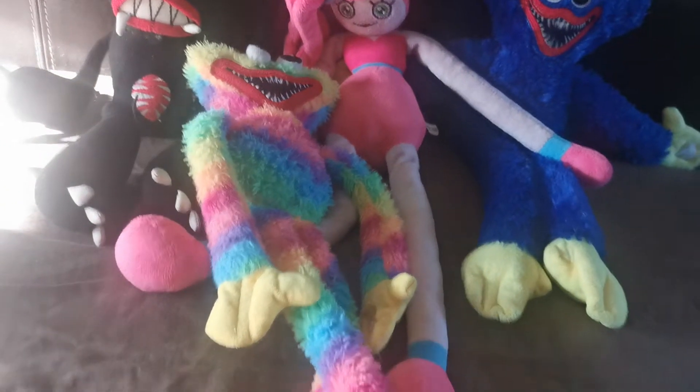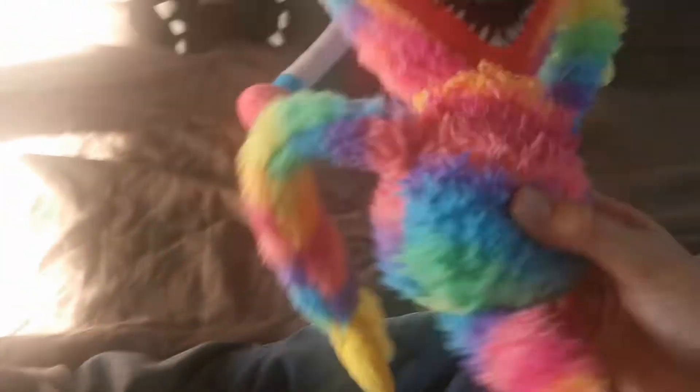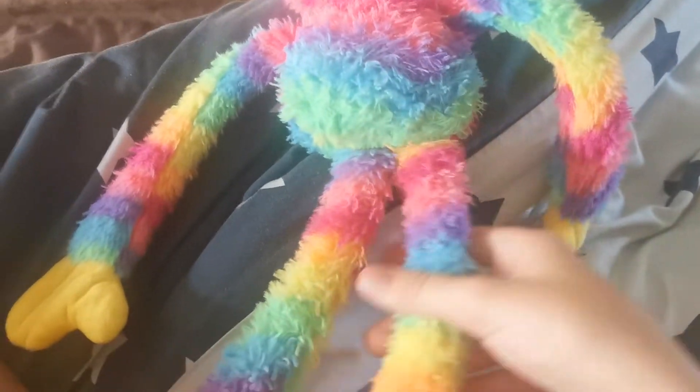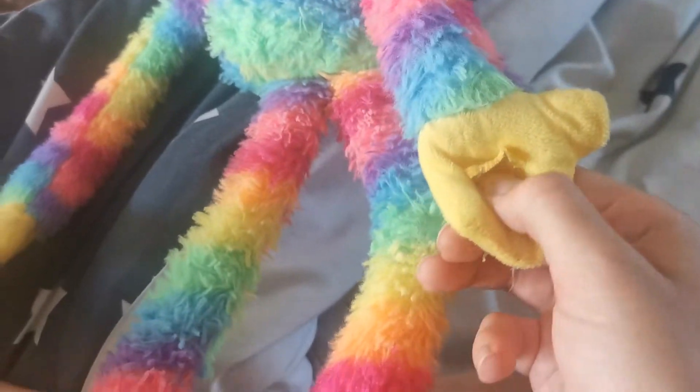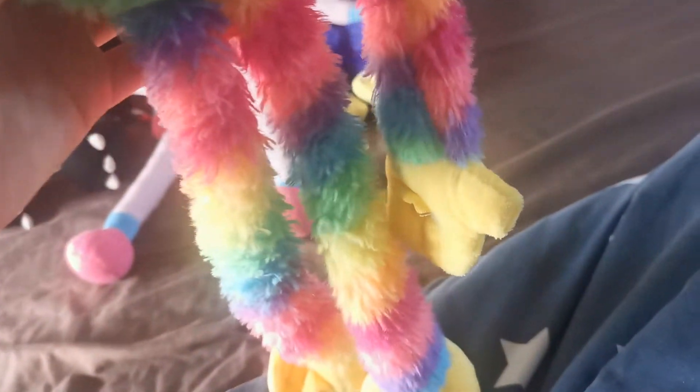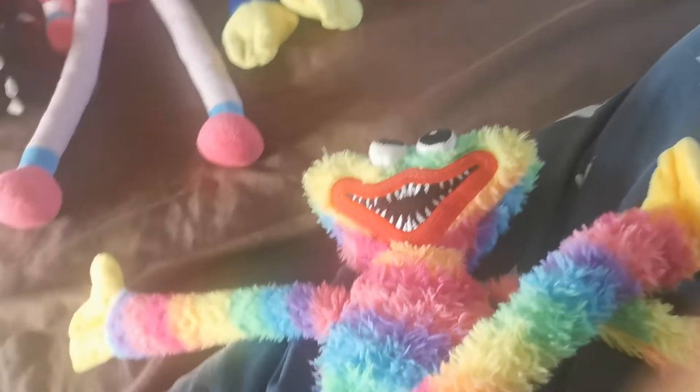Next up I'll go with this rainbow Huggy because we just had to get one — look how cool it is! It has velcro on it over there. He has a small tear at the back that we have to stitch, but he's so cool. He's the same height as the green one, but I'd say the green one is more fluffy than this one.